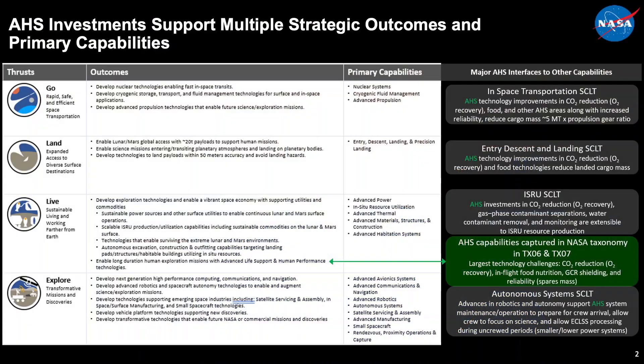Hello, I'm Jim Bryan, the lead of the System Capability Leadership Team that covers the Advanced Habitation Systems, or AHS. Within the STMB strategic framework, the Advanced Habitation Systems supports the live thrust, specifically, sustainably living and working farther from Earth.